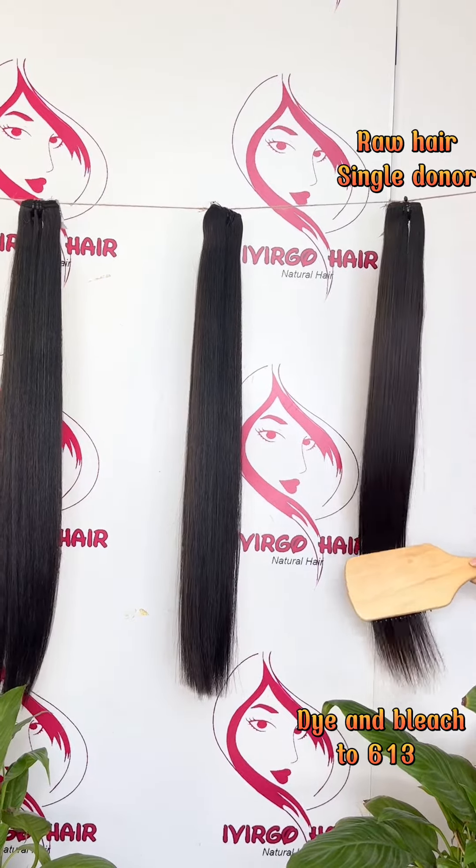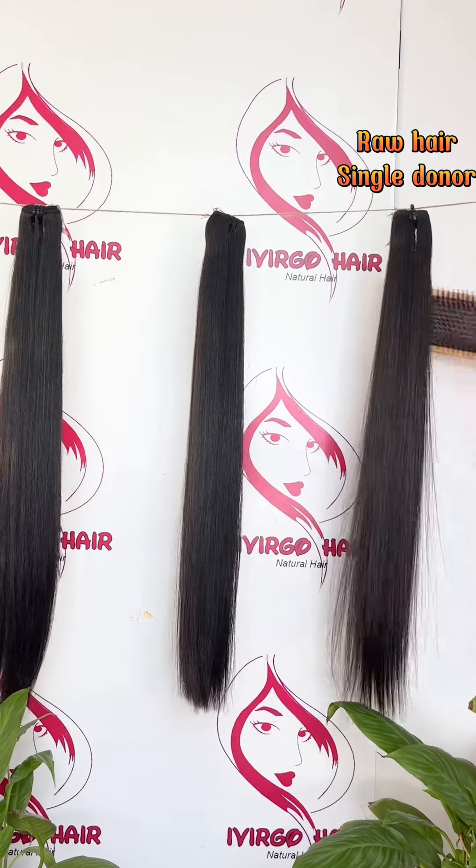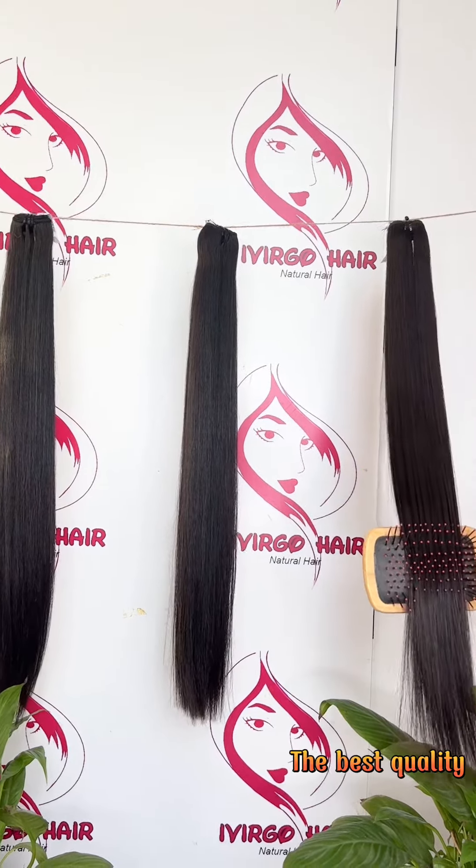The last one is raw hair, from a single toner with grade 12A. It can be dyed and bleached to any color you want, including the special color 613. The raw hair is not blunt cut and is the best quality of our hair.